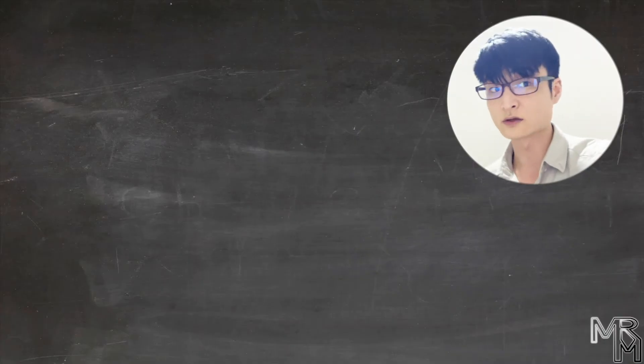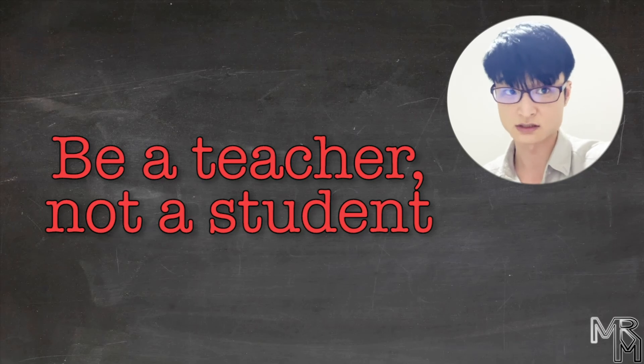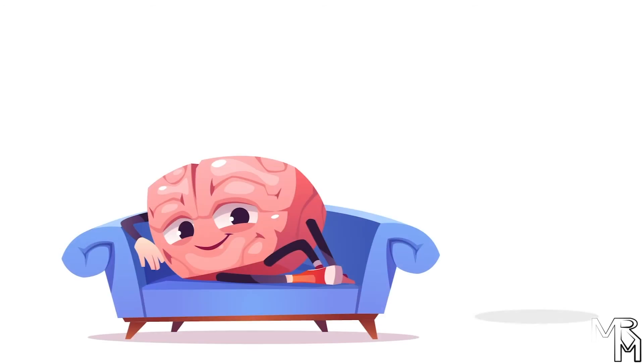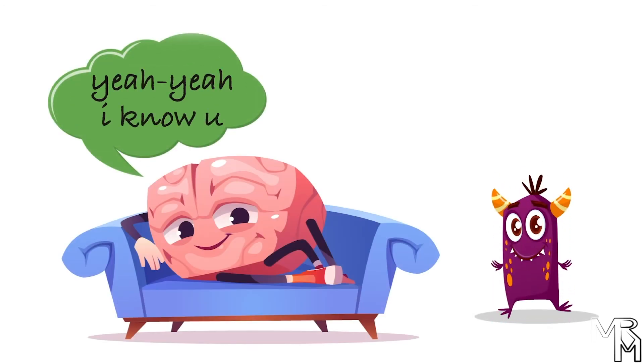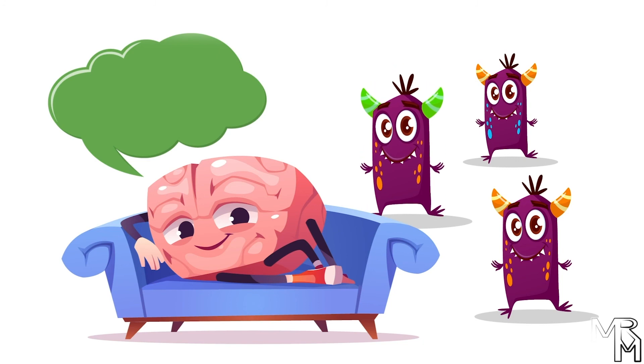Lastly, there's one more piece of advice related to the 'be a teacher, not a student' tip. Our brain is lazy and sometimes portrays things somewhat incorrectly because it's too much work checking for small details. If we trust our brain too much without double-checking, we risk missing something important. So to be an effective learner, you should not trust your brain completely. Instead of labeling something you hear as 'I've seen this before' or 'this is obvious,' keep your mind open and look for smaller details that might make a huge difference.